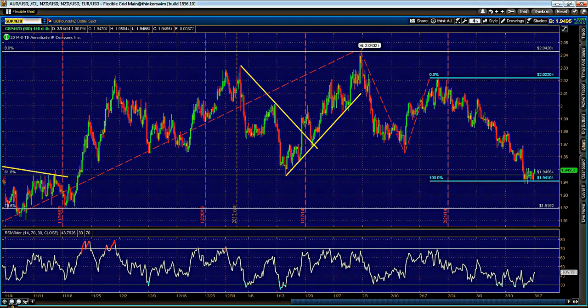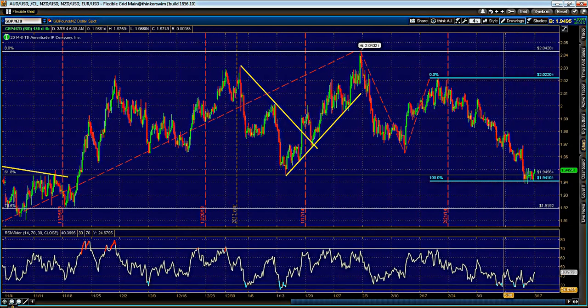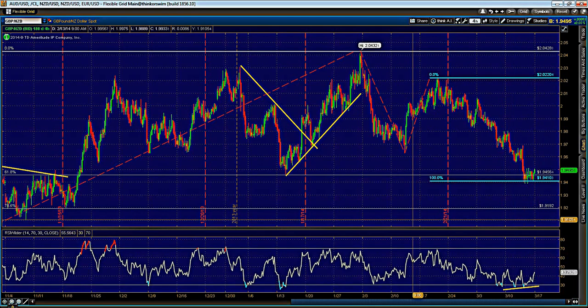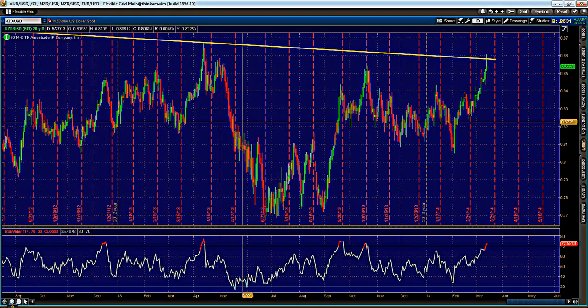We're up about 35 pips now and we're looking for levels much higher than this. We also have bullish momentum divergence, so calling for longs on the Pound/Kiwi.